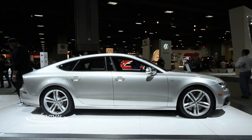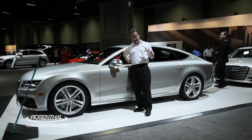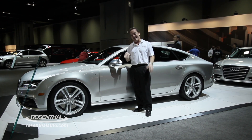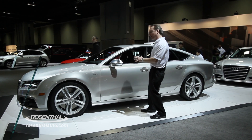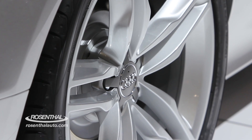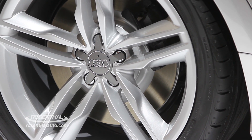You know when the A7 came out, how exciting a vehicle that was. Well, you knew deep down inside though there was one better and that's the S7. Same style, a little more aggressive tone, heavier duty suspension system, rims, and of course braking system.